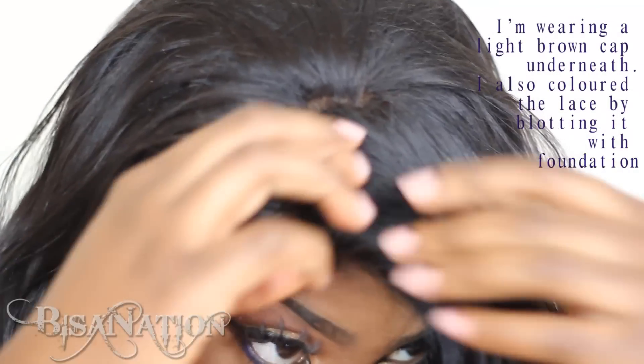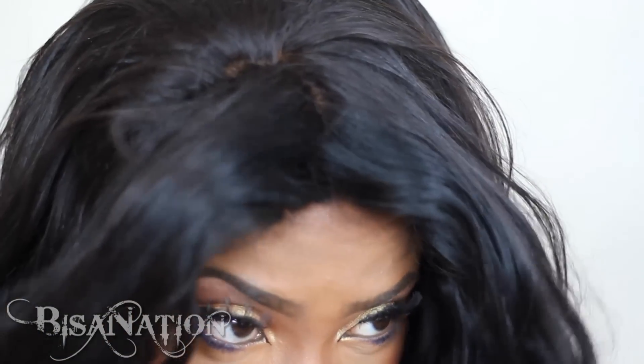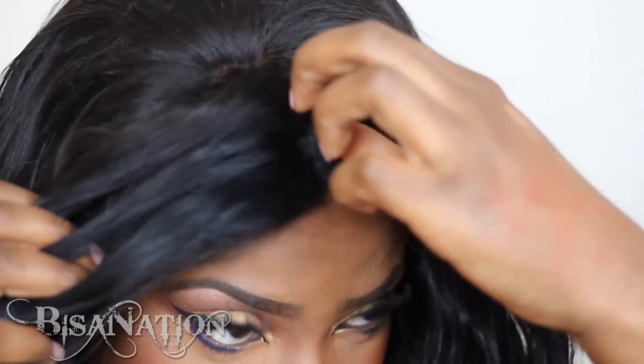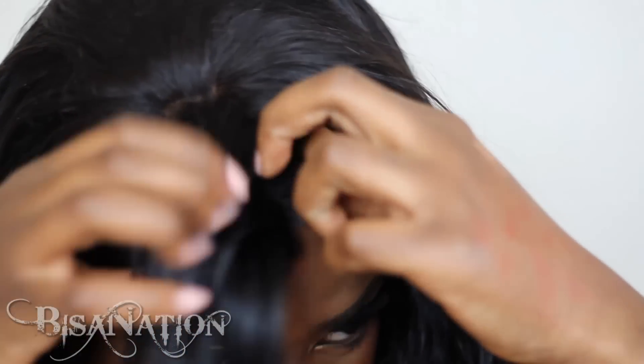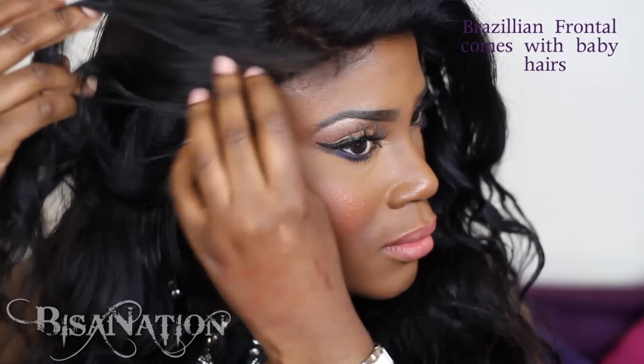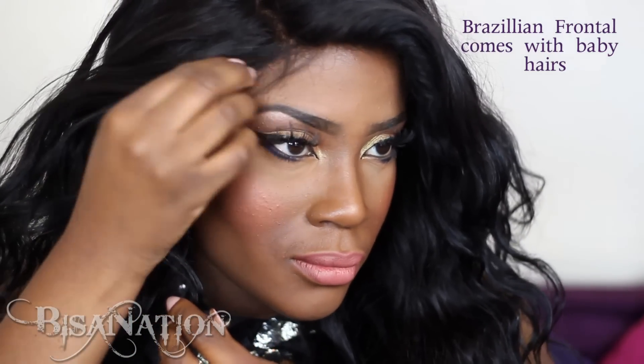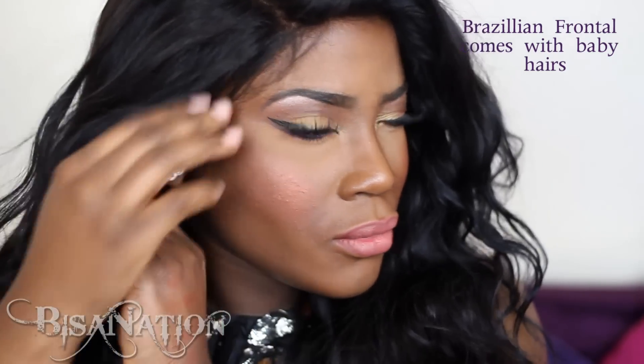It's a freestyle frontal so you can part it any way you want, which is a nice idea. But I don't think I'm using it to its fullest capacity because it's not glued down — it would be better glued down so you can style it properly. I'm just not a fan of glue at the moment, but maybe I will be at some point.